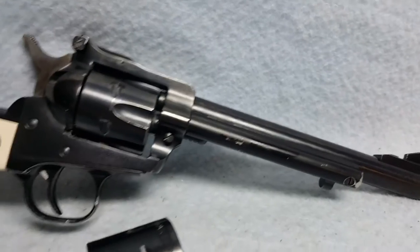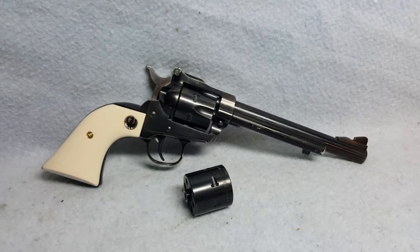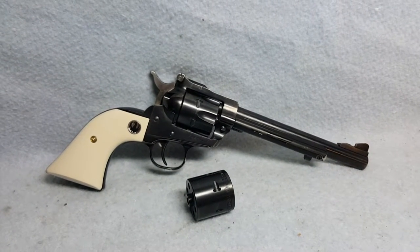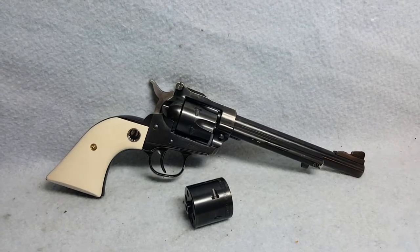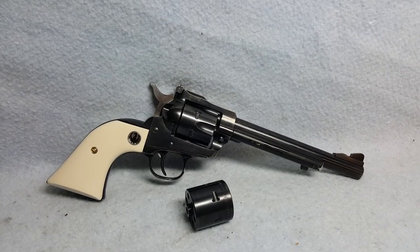You can see the bluing wear from being carried and being used. But this is a Ruger Single Six, a 6-shot 22 and 22 Magnum revolver up for auction on Gun Broker. In the comments, you can find a link to the rest of our auctions, including this one.